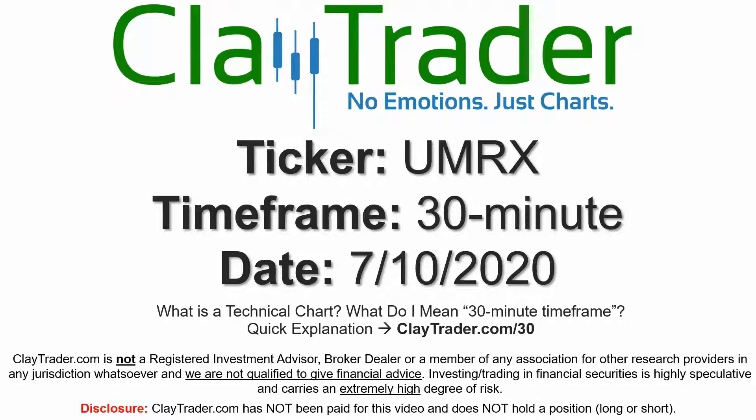Hey, it's Clay and this will be a video chart on ticker symbol UMRX. We will take a look at the 30-minute timeframe. If you're not sure what I mean by 30-minute, I offer an explanation video at that link.